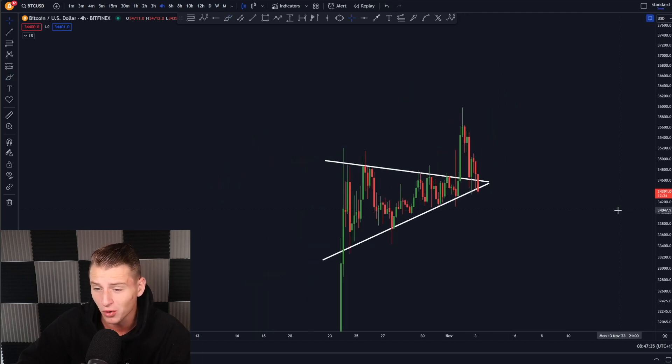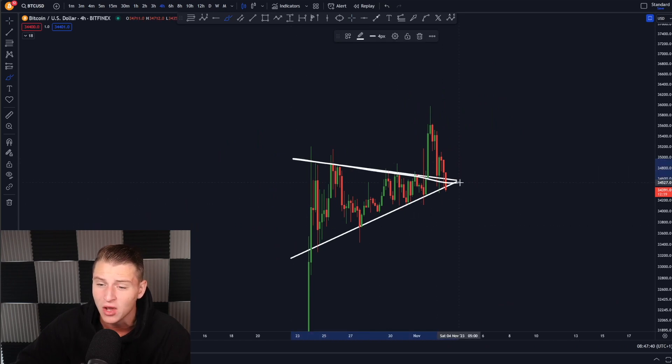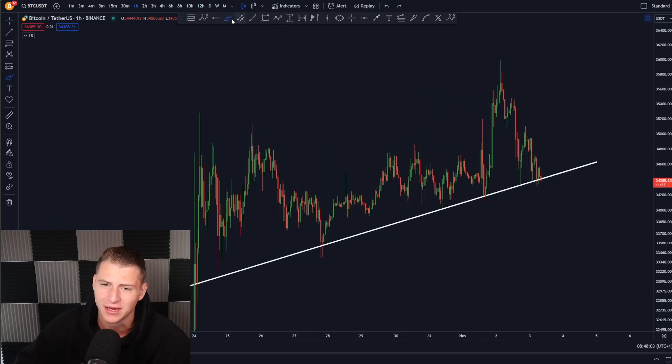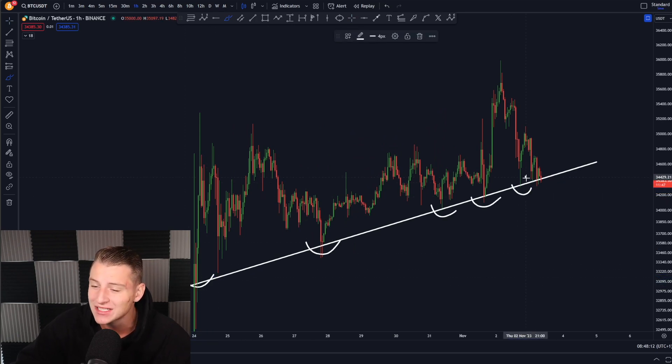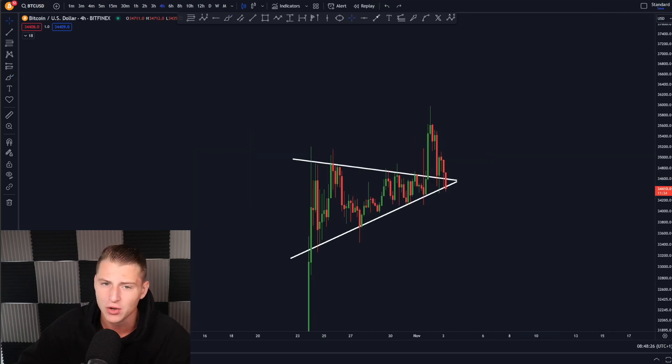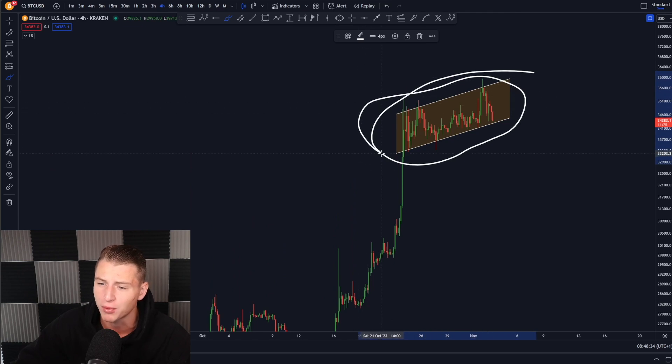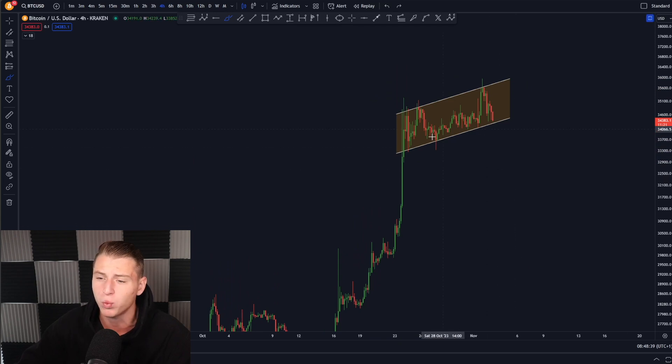Right now we're literally retesting the symmetrical triangle we created. We broke towards the upside, were about to reach our price target, then moved all the way back down again, retesting this very important support. We held it the first time but now we're breaking below it. The question is whether we're going to hold the upward sloping support line on the 4-hour time frame. I can see more than six clear touch points from this level, and every single time we've been bouncing from it. As long as we remain holding support on the lower side, I don't see a reason to panic on Bitcoin.